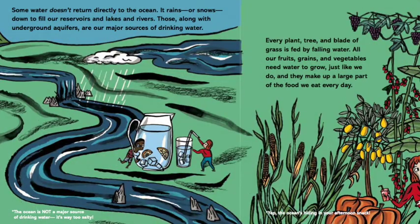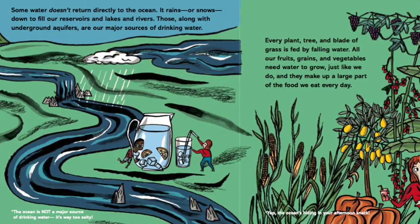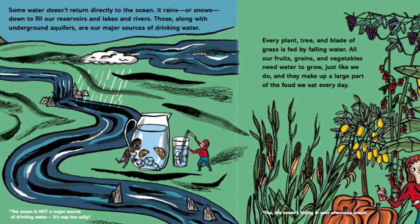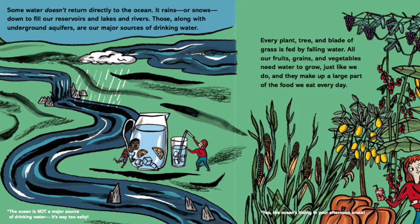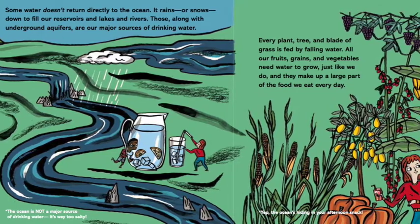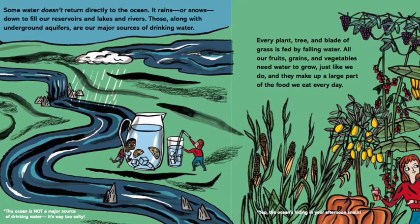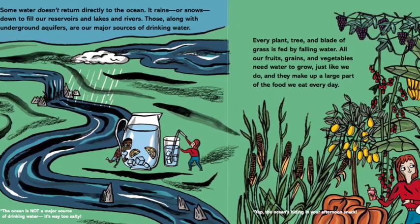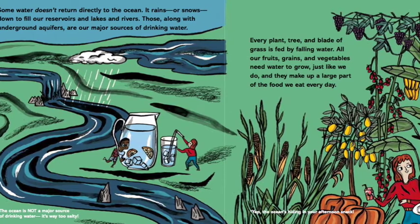Some water doesn't return directly to the ocean. It rains or snows down to fill our reservoirs and lakes and rivers. Those, along with underground aquifers, are our major sources of drinking water. The ocean is not a major source of drinking water — it's way too salty.